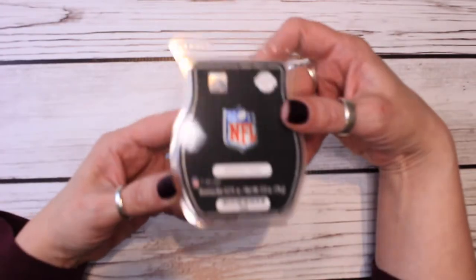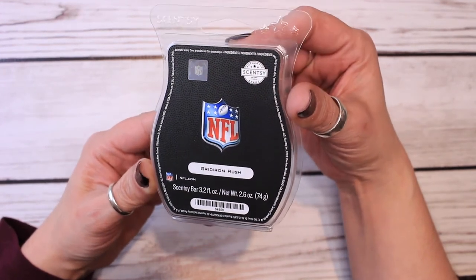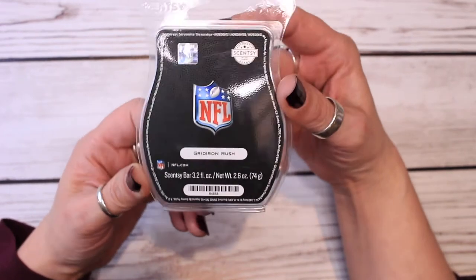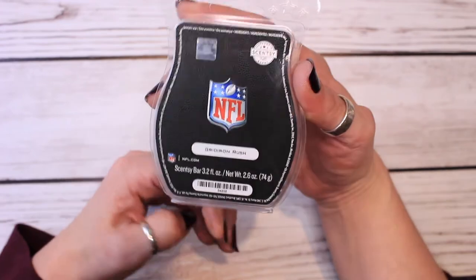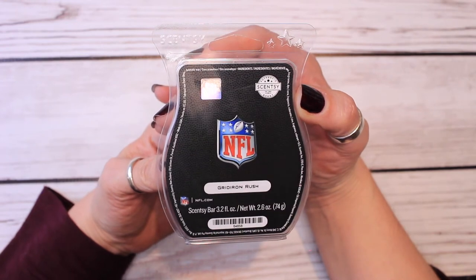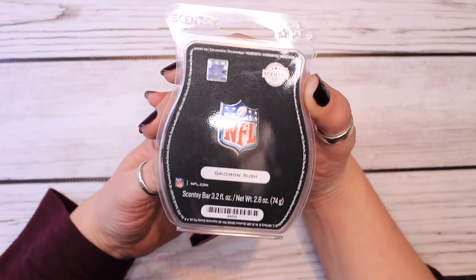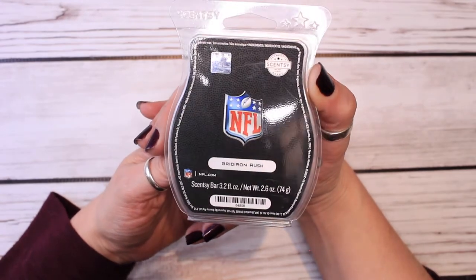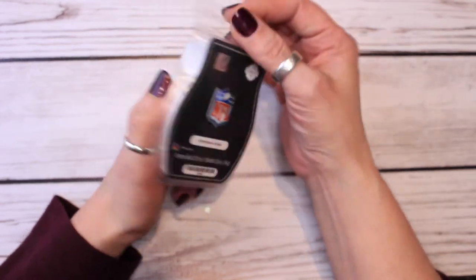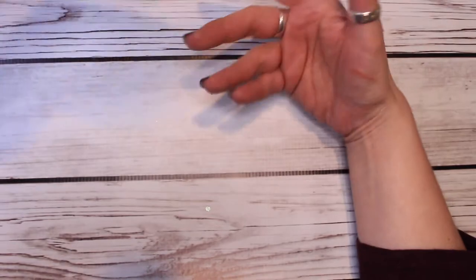Now this one I am excited about trying. This is the NFL Scentsy Bar. They partnered with the NFL and did warmers for all of the NFL teams last year, then came out with this Gridiron Rush bar as well. The description is: supercharged citrus and crisp apples set the stage for game day on the gridiron, while a dash of fresh cut grass and sleek sandalwood surge into the end zone. That's a cute description. Obviously, Super Bowl's coming, so I thought this would be a perfect time to melt this. It actually smells pretty nice.